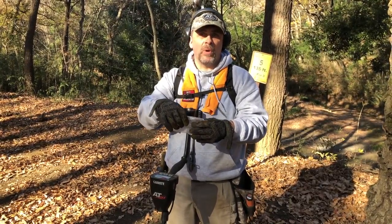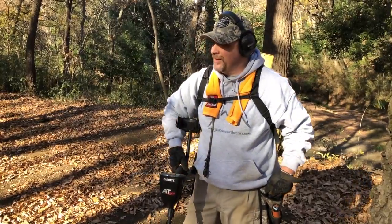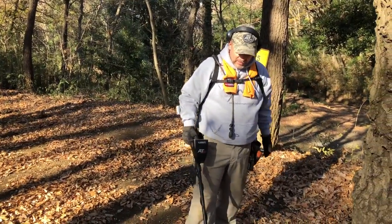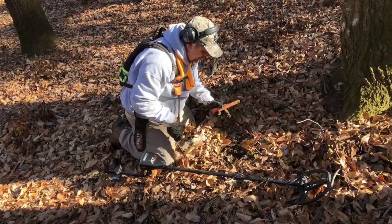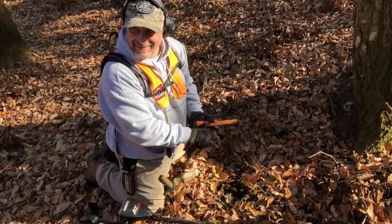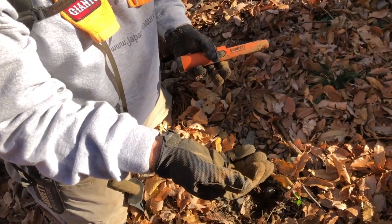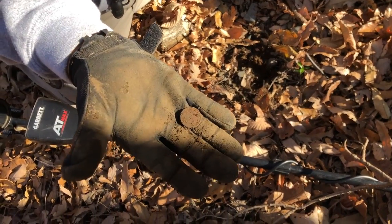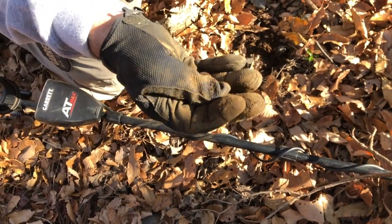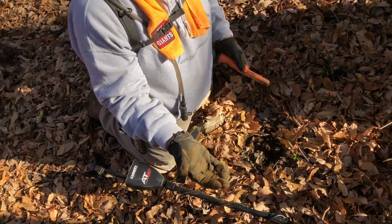I found the one yen too — it was just sitting on top of the ground. It's been kind of a good day for coins. Wow, look at that, another coin! This one's even better Josh — this is 100 yen! Nice. Around my favorite places, around the trees.